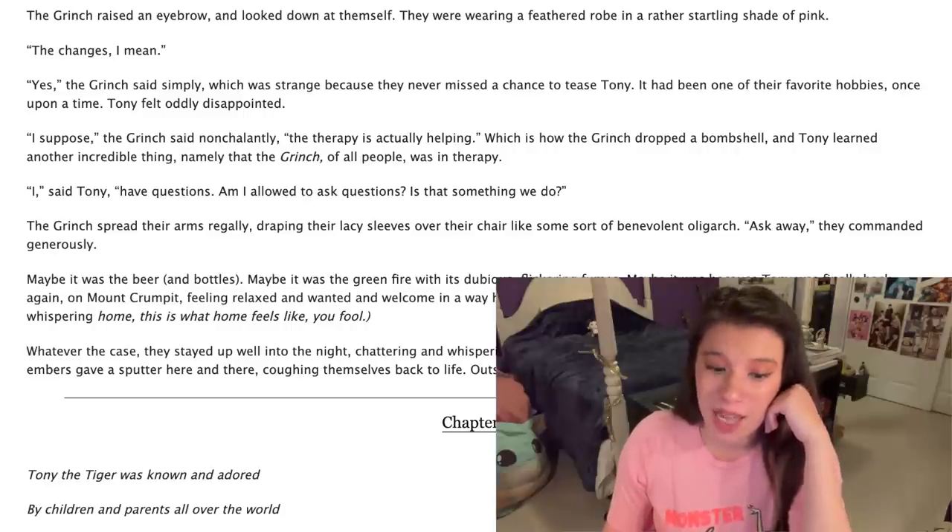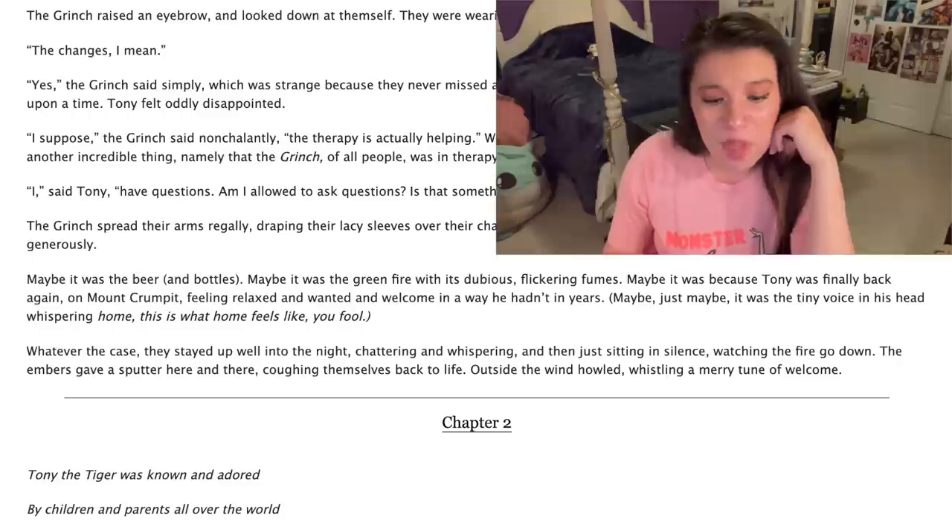'Ask away,' they commanded generously. Maybe it was the beer and bottles. Maybe it was the green fire with its dubious flickering fumes. Maybe it was because Tony was finally back again on Mount Crumpet, feeling relaxed and wanted and welcome in a way he hadn't in years. Maybe, just maybe, it was the tiny voice in his head whispering, 'home, this is what home feels like, you fool.'